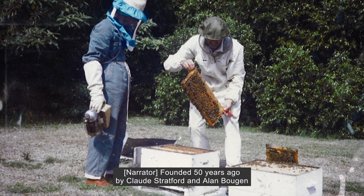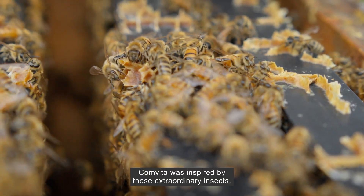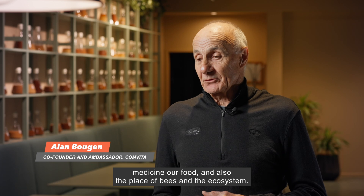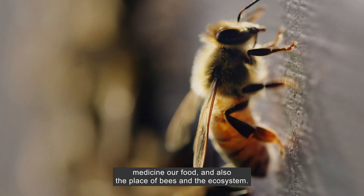Founded 50 years ago by Claude Stratford and Alan Balgen in Pine Garoa, New Zealand, Comvita was inspired by these extraordinary insects. We had a strong belief that we shared around food being our medicine, the medicine our food, and also the place of bees and the ecosystem.